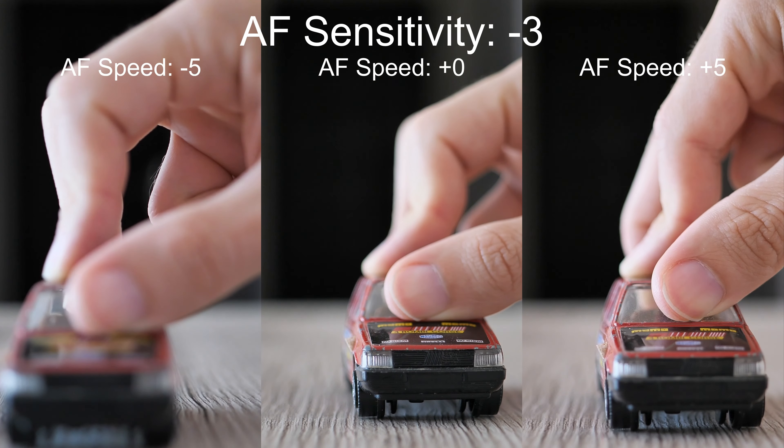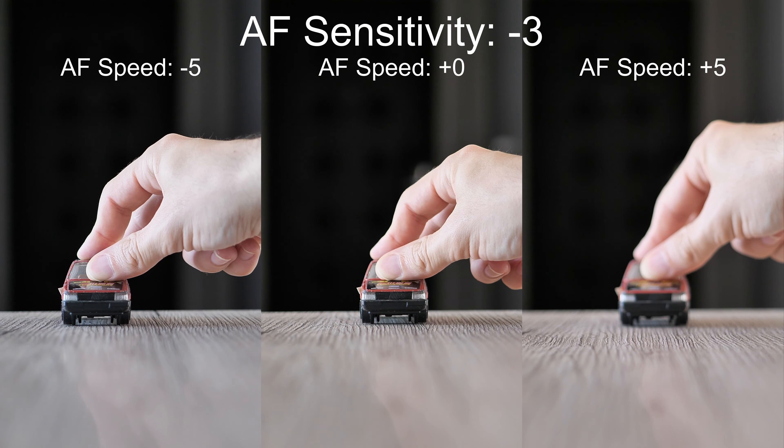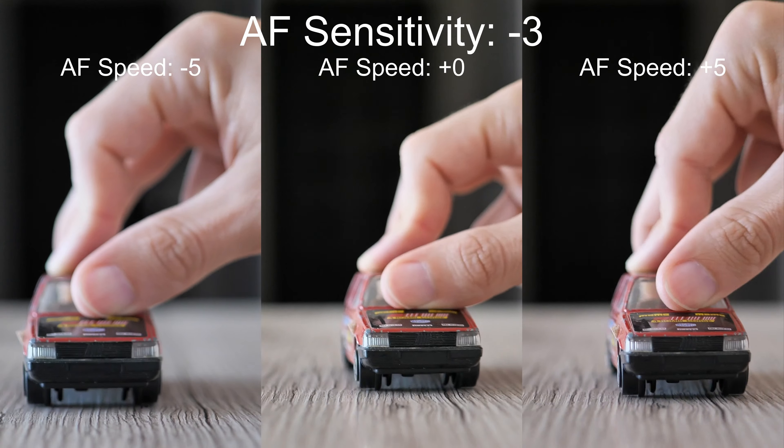Let's begin with 60 frames per second and fix sensitivity to minus 3, so the speed will vary. Lower speed settings seem to be quite lazy. On the other hand, higher values may lead to abrupt changes which are not very smooth.